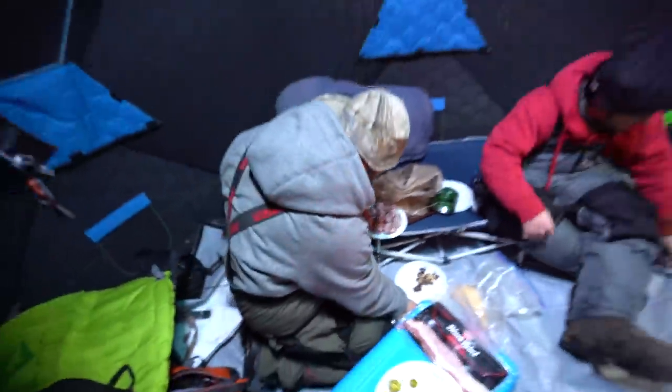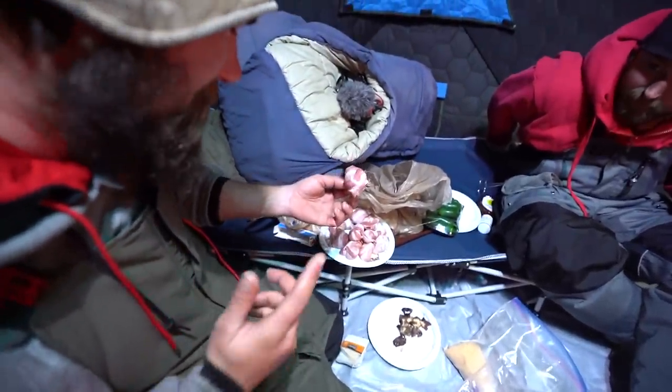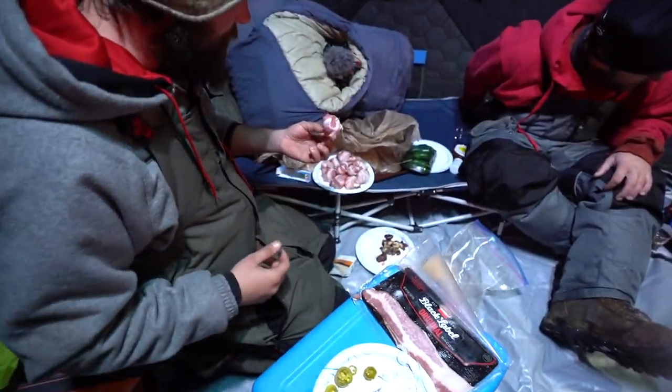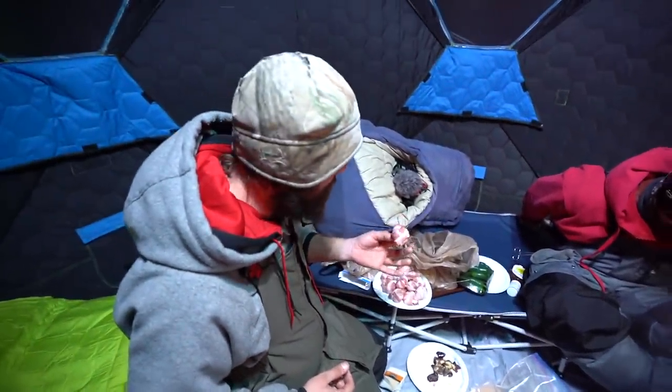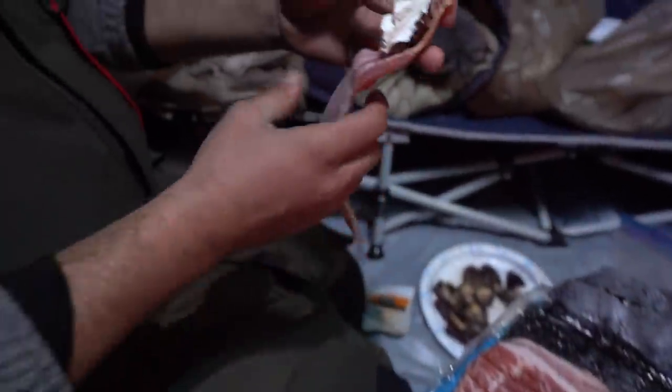Nick's got the kitchen rolling right now — some duck poppers. What is that? Duck wrapped in bacon? We got a chunk of duck, chunk of cream cheese, jalapeño, wrap it in bacon, dip that in some barbecue sauce, throw it on the grill. We don't care about heart attacks.